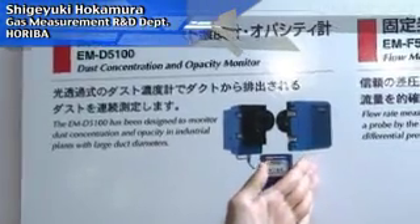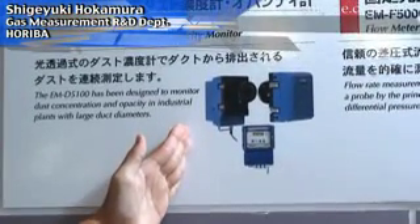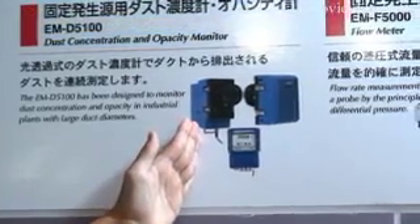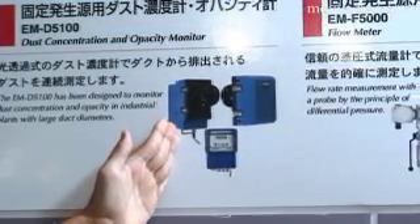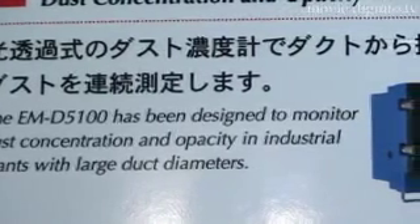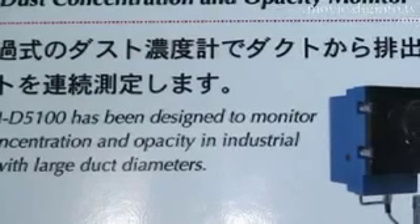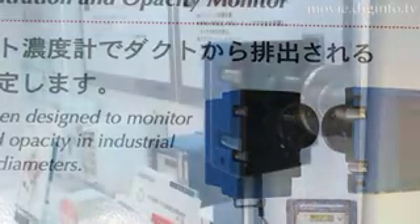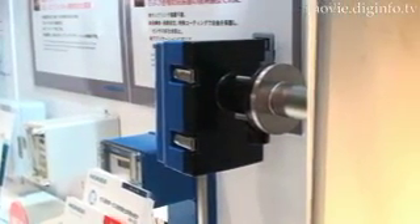This system is comprised of an optical receiver and reflector. An LED emits white light which is picked up by the optical receiver. As the light passes through the chimney stack, the smoke and contaminants obstruct the path of the light, thus weakening it.